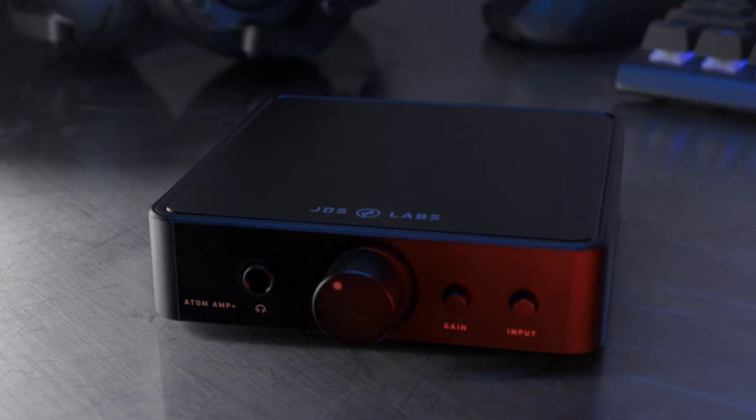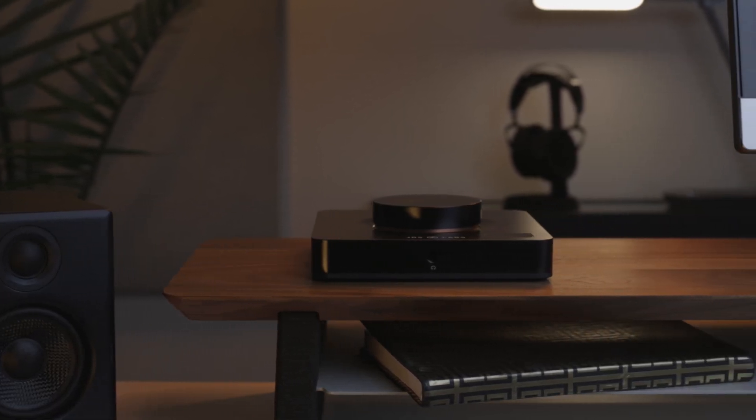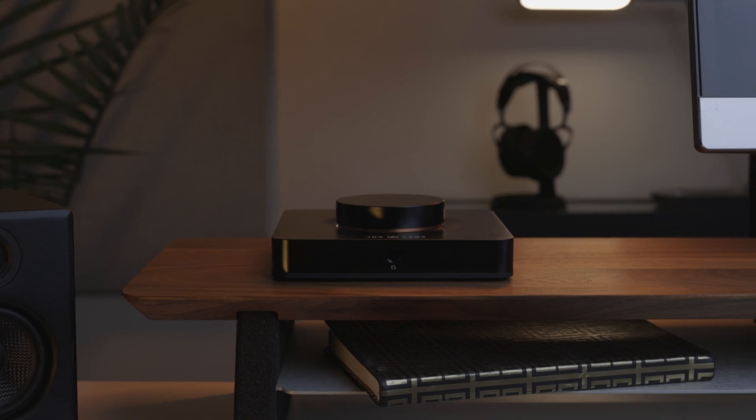You want your next amp to power your headphones beautifully, and at any volume. From the value-oriented Atom to the top-spec Element 3, chances are you'll have more power than you'll ever need. But why is this? And how can you determine the power needs of your headphones? Let's dive in.